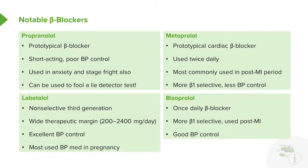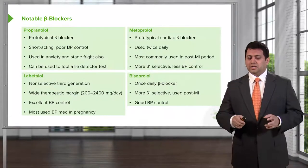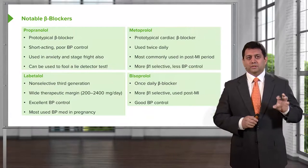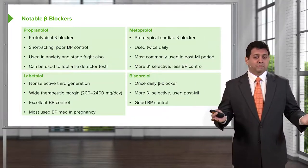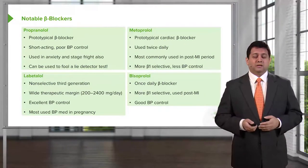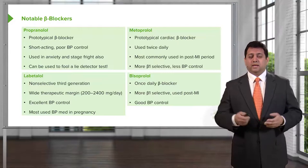So there you have it — the major beta blockers that I think are worth remembering. It's worth remembering the differences between them as well. Don't get hung up on first generation, second generation, and all that. Focus on the effects of beta blockers as a whole. I also spoke about beta blockers in our autonomic nervous system lectures, so it's good to review that material when you're studying beta blockers.